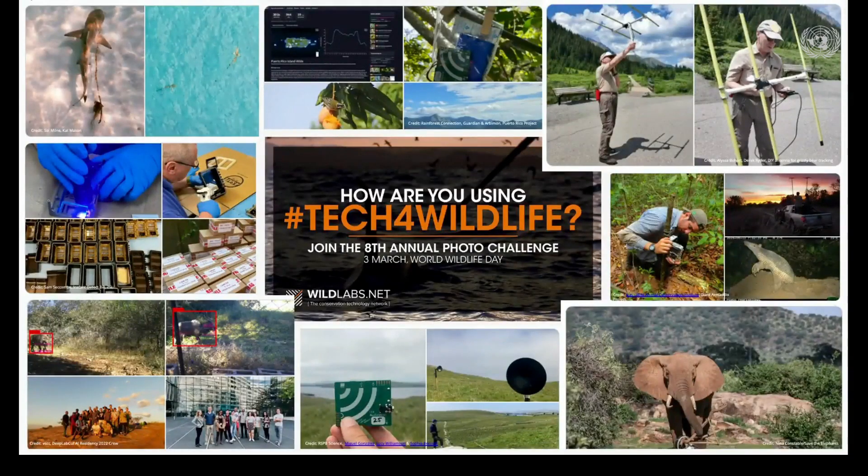So every year for World Wildlife Day, we ask our community to share photos of how they're using tech in the field or lab, to post it to social media, and tell us about how tech is helping support their conservation work. Over the last eight years, we have had thousands of photos and videos shared from across the planet. So when I ask what is conservation technology, I imagine some of the technologies on display here immediately jump to mind: drones, biologgers, camera traps, bioacoustic devices.